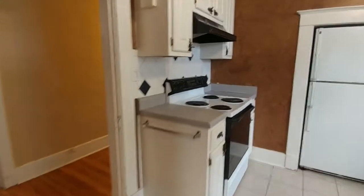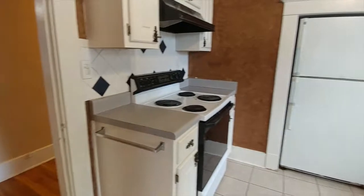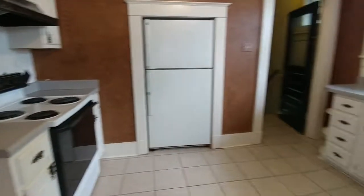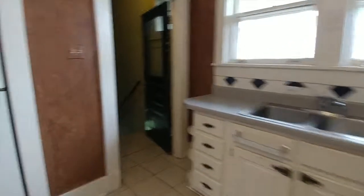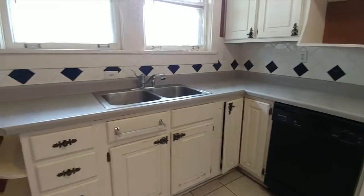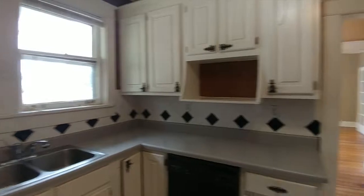Next, we move on to the kitchen. This kitchen comes with a refrigerator, a stove, and a dishwasher. There's lots of great cabinet space in here.